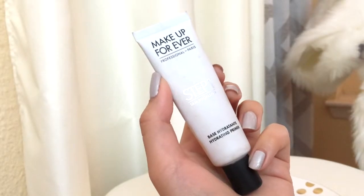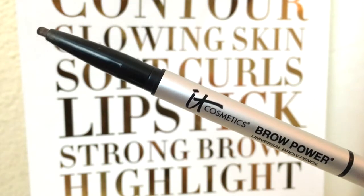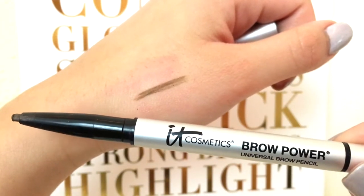I've also been loving the Makeup Forever Skin Equalizer Hydrating Primer. It's very hydrating on my skin — I'm not too sure if it does a great job keeping my pores in check, but I love how it hydrates my skin. And then I have the It Cosmetics Brow Power universal brow pencil. It looks like a dark gray color, but once you apply it on your brows it kind of just blends in. When you swatch it, it's actually brown — it's pretty magical. It blends into your natural brow color.